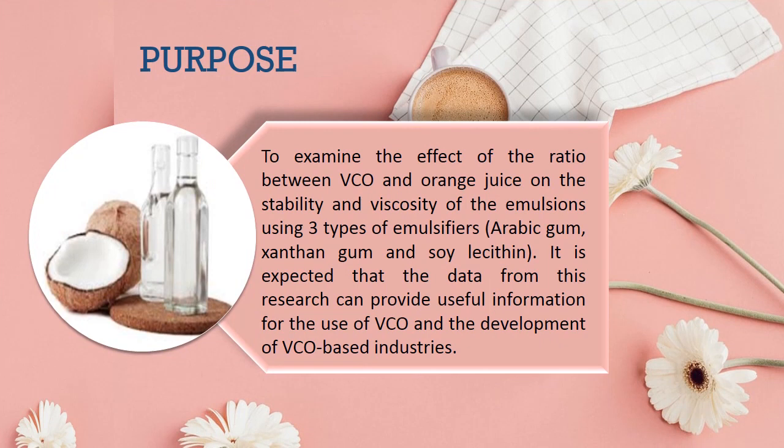The purpose of this research is to examine the effect of the ratio between VCO and orange juice on the stability and viscosity of the emulsions using 3 types of emulsifiers: Arabic gum, Xanthan gum, and lecithin. It is expected that the data from this research can provide useful information for the use of VCO and the development of VCO-based industries.